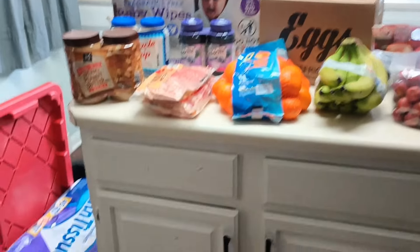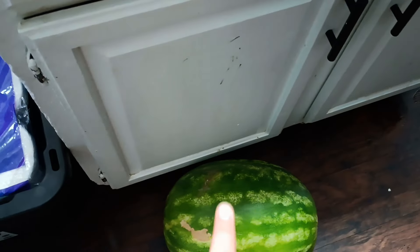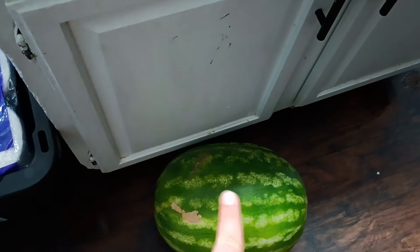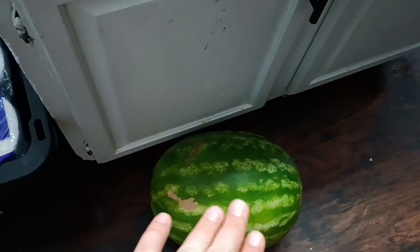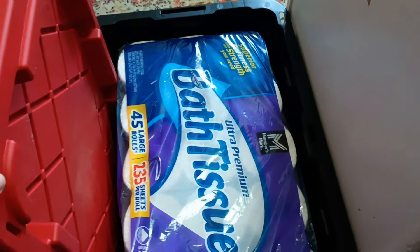Here is our monthly Sam's Club run. I did pick up this watermelon because it's way bigger than any watermelon I've been able to find at Walmart. It was a dollar more, but I just wanted that watermelon so I grabbed it. We also grabbed this tote — it was just under nine dollars.